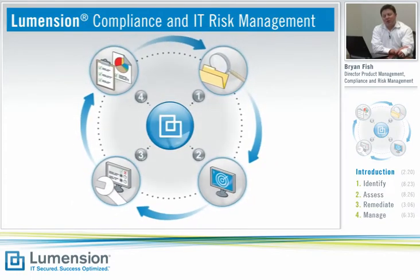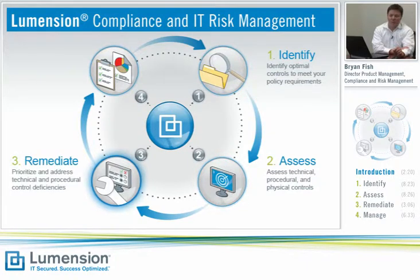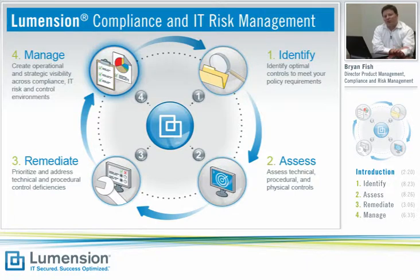Let's take a look at a solution summary of how Lumention Risk Manager can help you solve your audit workflow challenges. In this diagram, we see how Lumention's compliance and IT risk management solution allows organizations to continuously identify their critical IT resources and key compliance controls, assess their technical, physical, and administrative controls, remediate and prioritize their compliance initiatives, and manage their overall IT risk compliance and reporting process. I'd like to go into more detail about each one of these four areas and show you in the Lumention Risk Manager product how we can help you address those challenges.